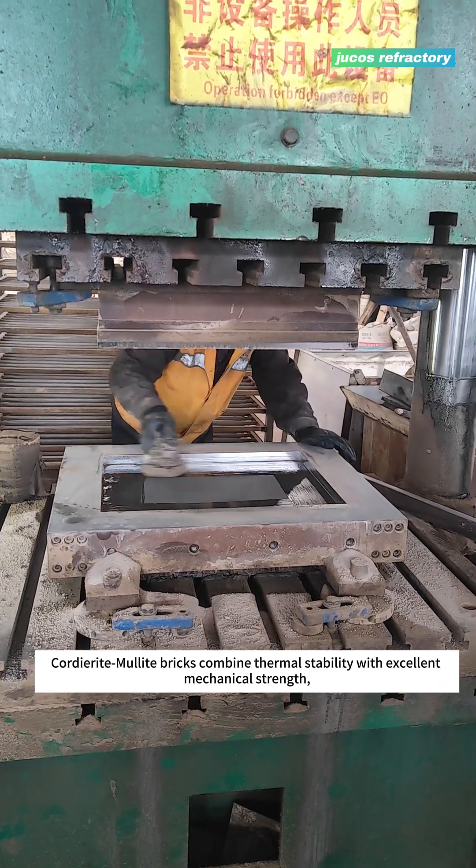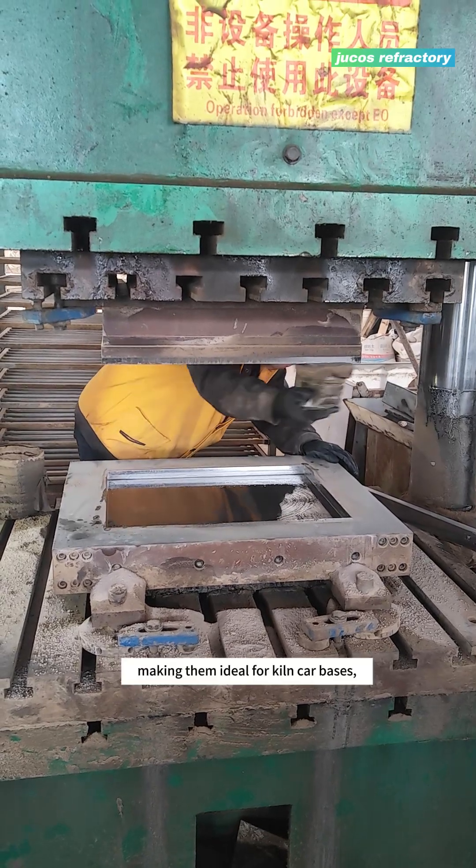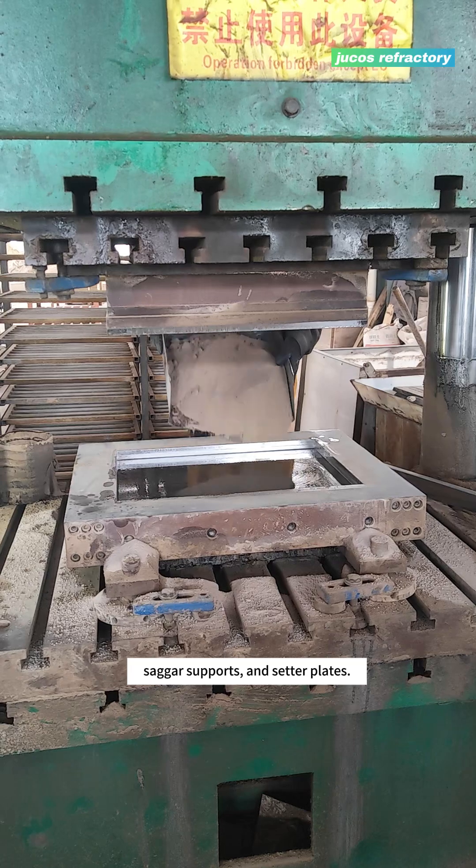Quarterite Malite bricks combine thermal stability with excellent mechanical strength, making them ideal for kiln car bases, sagger supports, and setter plates.